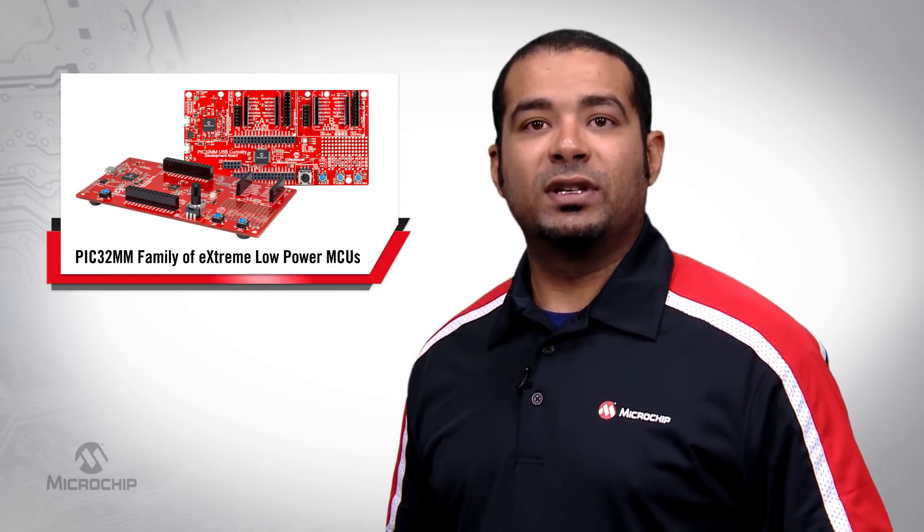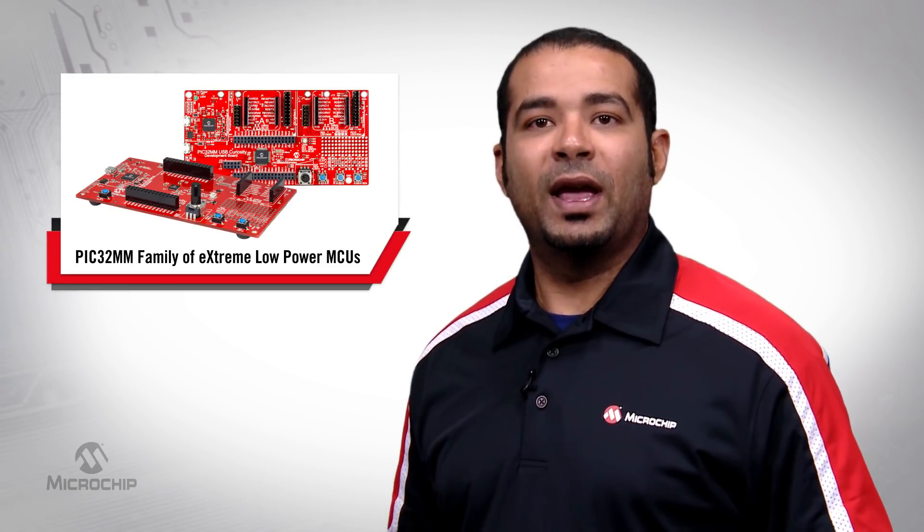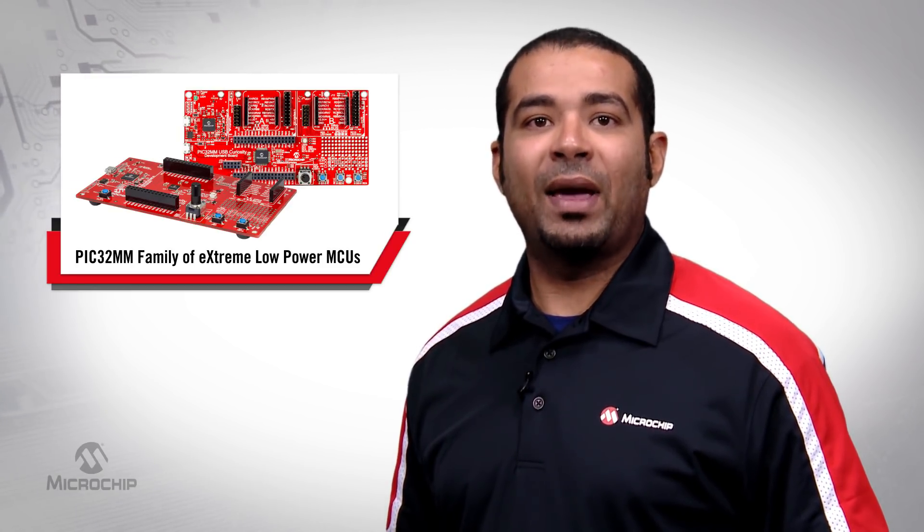The PIC32MM ecosystem is supported by MPLAB Code Configurator, MPLAB Express Cloud-based IDE, MPLAB X IDE, and the MPLAB XC32 compiler.